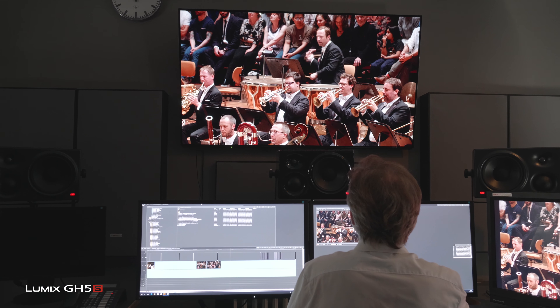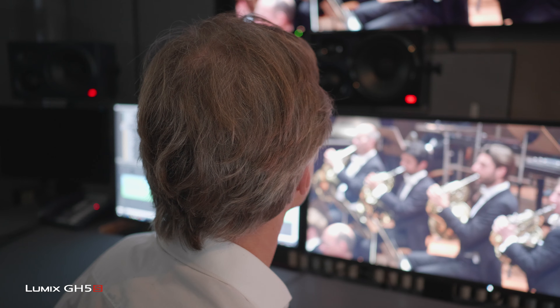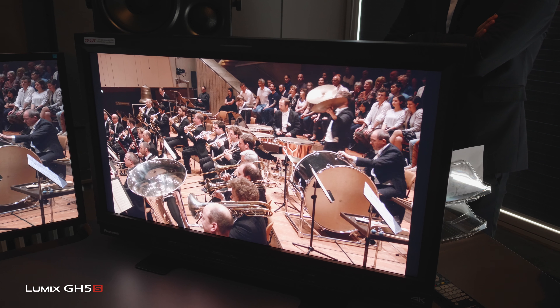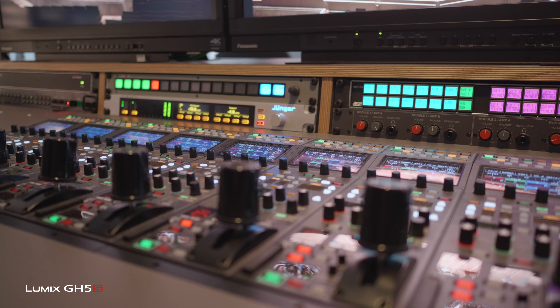Now this year in summer we will do the next step. We will add our all-new HS7300 4K mixer to that environment, to allow them — alongside archive and Digital Concert Hall upload — to also do live 4K HDR and simultaneously HD-SDR streaming.